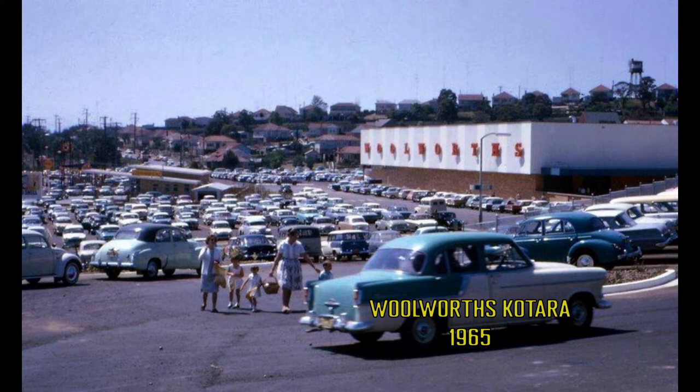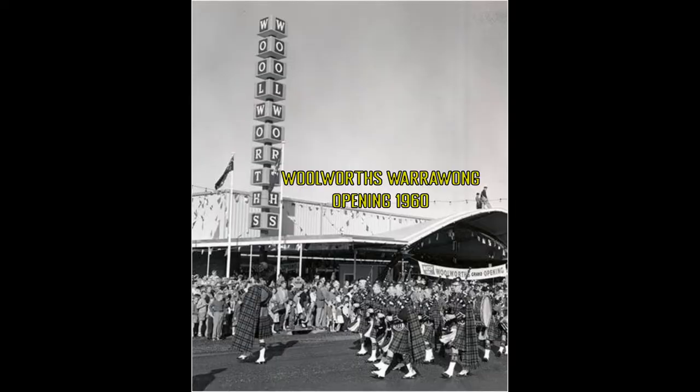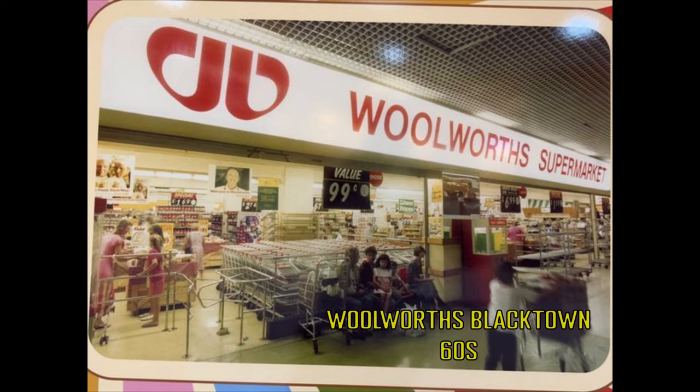In 1960, Woolworths began to roll out what we now know as purpose-built supermarkets. The first of these was in Warrawong. Under one roof with adjacent parking, customers could access a range of food and variety goods at value prices. The first Woolworths supermarket was soon to be followed by others in Seven Hills, St. Ives, Barala, Fairfield Heights, Corpereau, and Margate and Elizabeth.